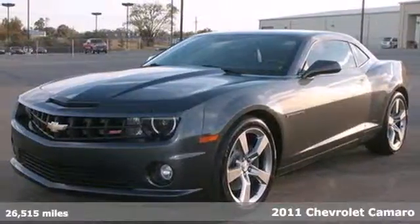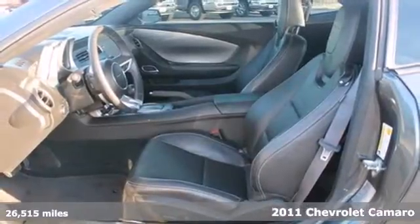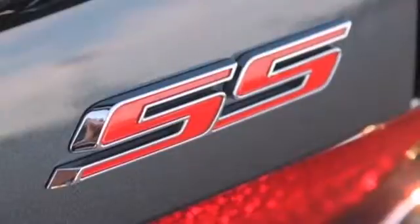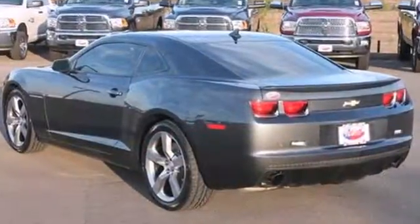It's a 2011 Chevrolet Camaro. Dare to compare this great-looking vehicle to any others in its class, with its standard amenities including traction control, dusk-sensing headlamps, OnStar telecommunications, and a premium audio system with satellite radio.